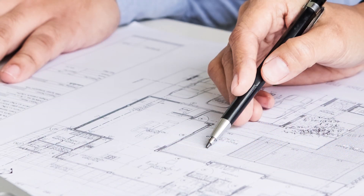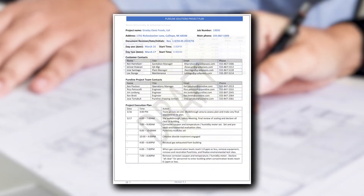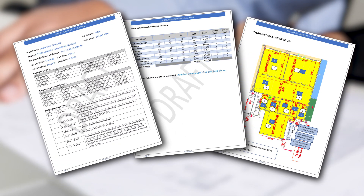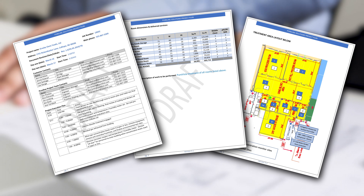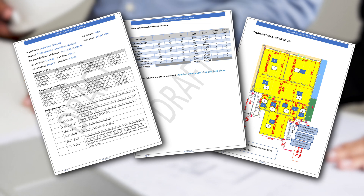A complete project plan is developed and reviewed with the customer prior to the treatment date. The complete plan and timeline are reviewed, any questions are answered, and changes to the schedule or scope of work are discussed and agreed upon as well.